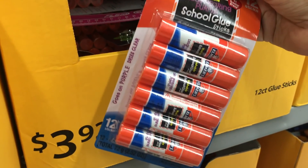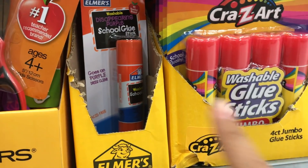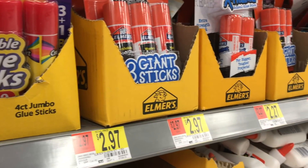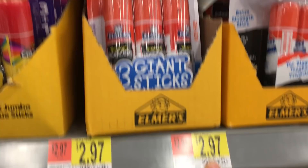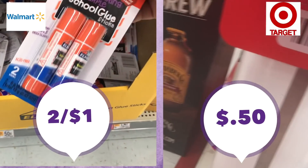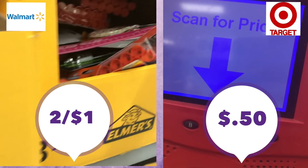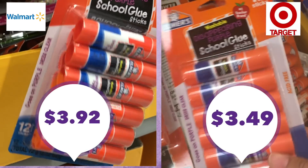Moving on to glue sticks — another essential to stock up on. There are all different pack sizes, so do the math on price per glue stick. If you only need one, it might actually be cheaper to buy the 12-pack. Comparing regular-size Elmer's glue sticks: they are two for a dollar at Walmart and 50 cents each at Target — an equal deal. For the 12-pack, it's $3.92 at Walmart and $3.49 at Target, so just a little bit cheaper at Target.